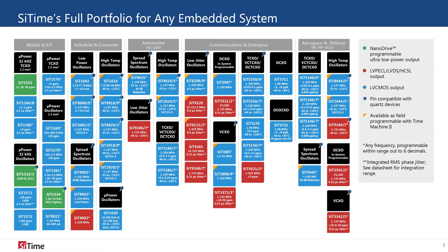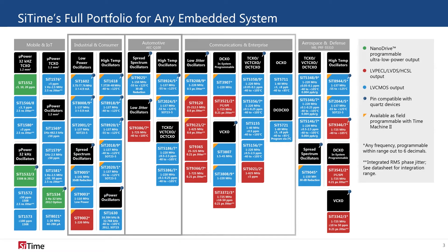SciTime has products specifically engineered for market segments like industrial, consumer, automotive, communications, and enterprise systems. Whether the designer needs precise stability, low power, differential outputs, or spread-spectrum profiles, SciTime's full oscillator portfolio has the optimal timing solution.